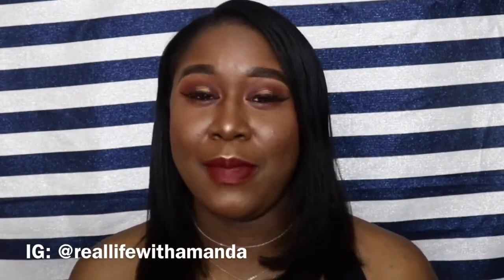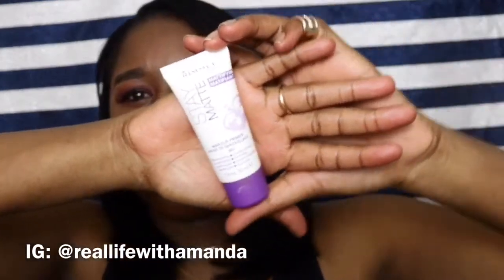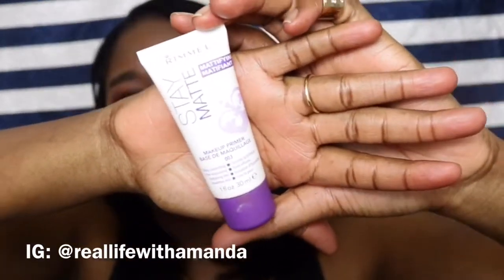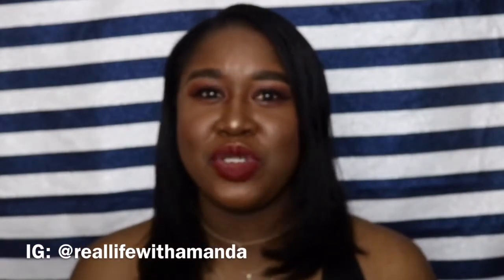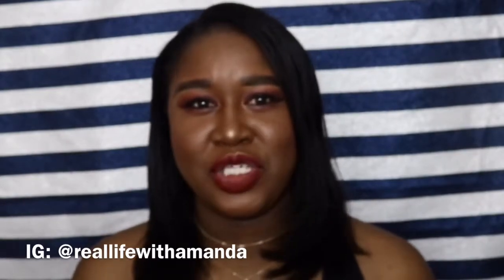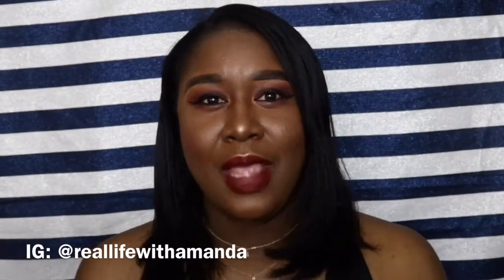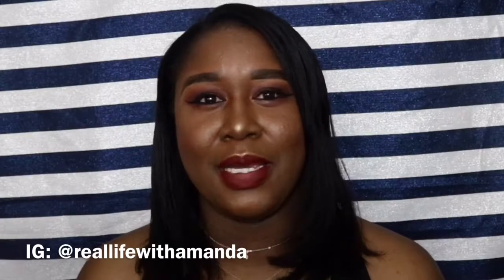I'm going to start in the order in which we would apply makeup. The first product is this primer from Rimmel London — their Stay Matte Primer. I absolutely love this primer. It's super affordable from the drugstore, very mattifying, and gives a blurring effect to your face before applying makeup. I've tried it in the summertime as well and it holds up really well — my makeup lasts without my face turning into a bucket too quickly.